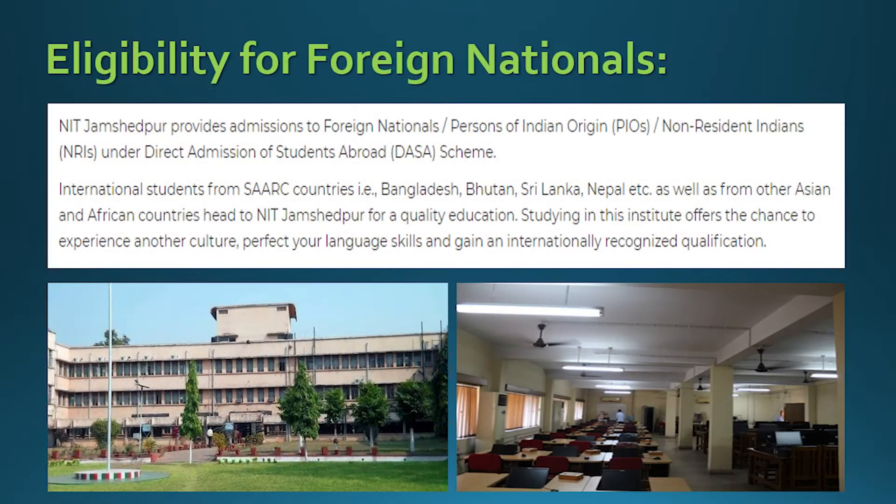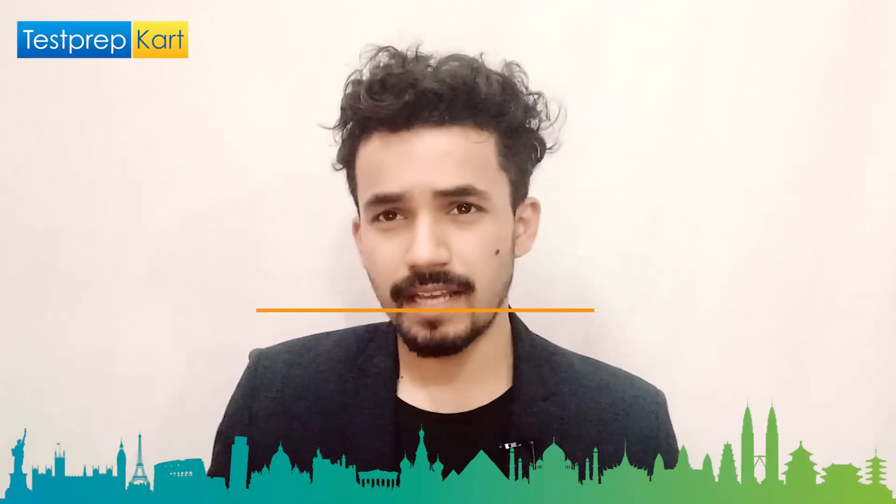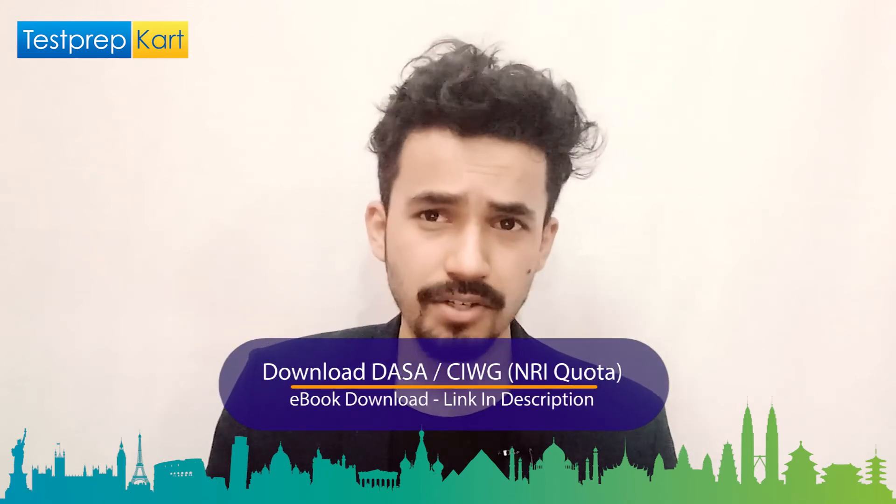NIT Jamshedpur also provides admission to foreign nationals, persons of Indian origin, and non-resident Indians under the DASA scheme. International students from SAARC countries like Bangladesh, Bhutan, Sri Lanka, and Nepal, as well as from other Asian and African countries, come to NIT Jamshedpur for quality education. Students get the chance to experience another culture, improve language skills, and gain an internationally recognized qualification.